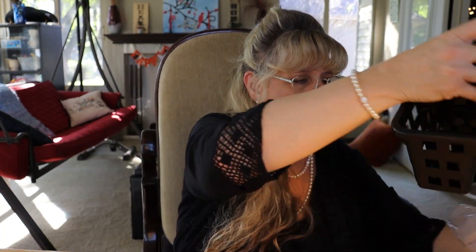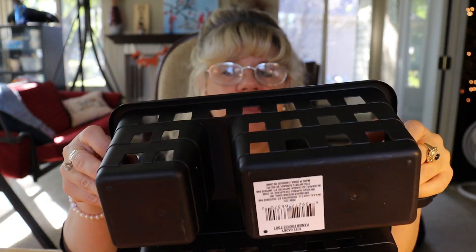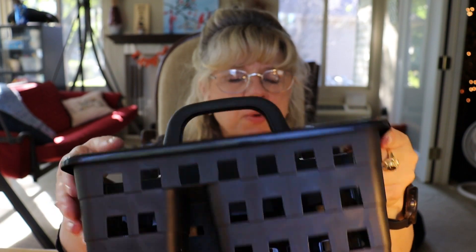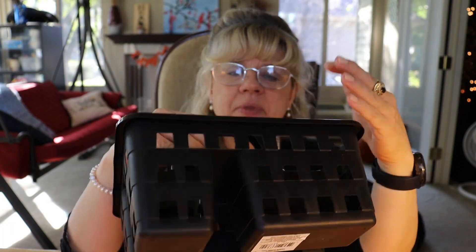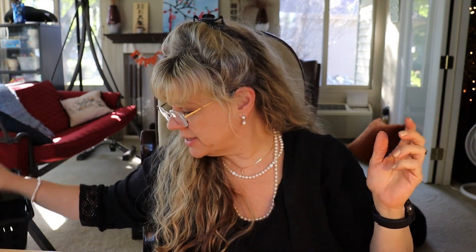I also grabbed one of these. I bought one during my last haul and I can think of a few more uses for them, so I grabbed another one. These are just so handy when you want to take — whether you're writing notes or whatever you're doing — you can keep it confined in here, take it from table to table, and you don't lose any pieces.